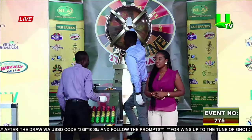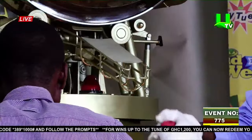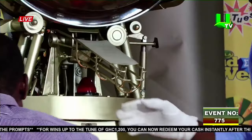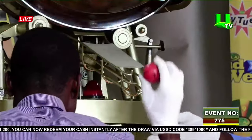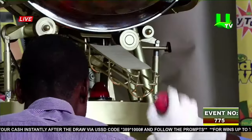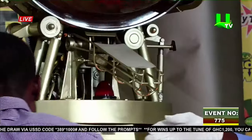So we load the balls in: 1, 2, 3, 4, 5, 6, 7, 8, 9, 10, 11.